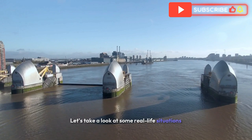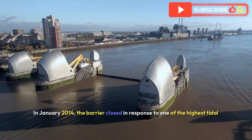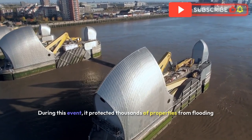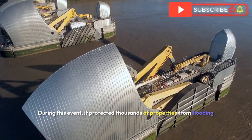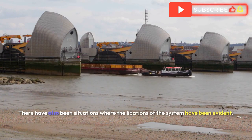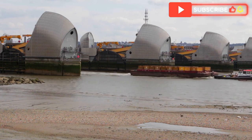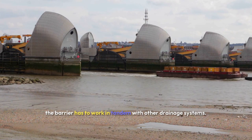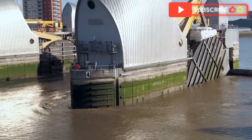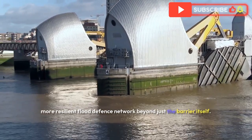Let's look at some real-life situations where the Thames Barrier has played a crucial role. In January 2014, the barrier closed in response to one of the highest tidal surges seen in decades, protecting thousands of properties from flooding and demonstrating just how critical it is for London's safety. However, there have also been situations where the limitations of the system have been evident. During periods of heavy rainfall and high tides, the barrier has to work in tandem with other drainage systems, which can sometimes be overwhelmed, highlighting the importance of a broader, more resilient flood defence network.